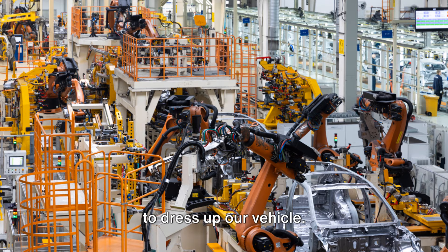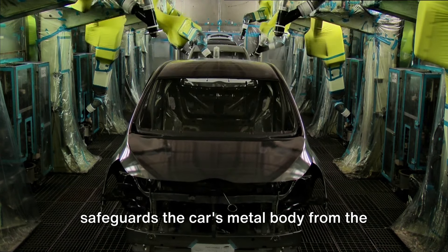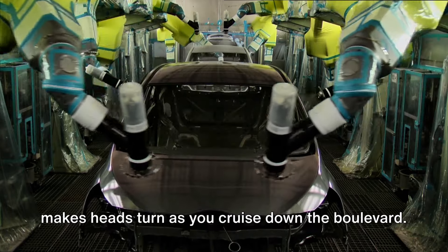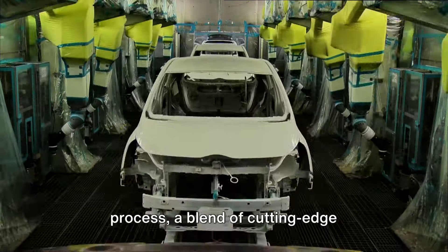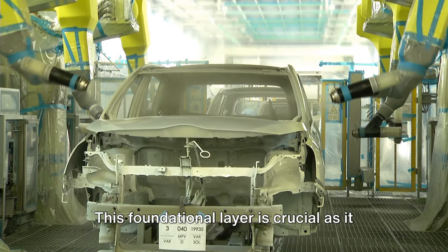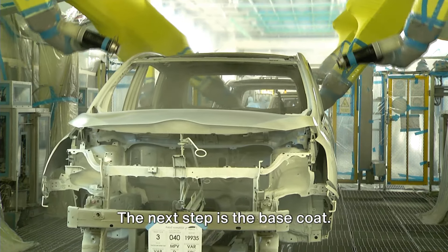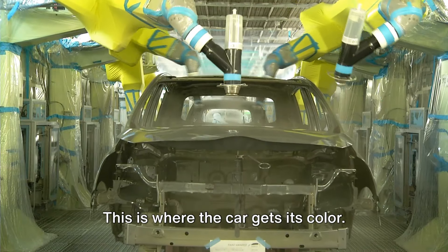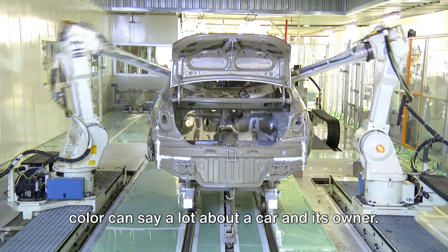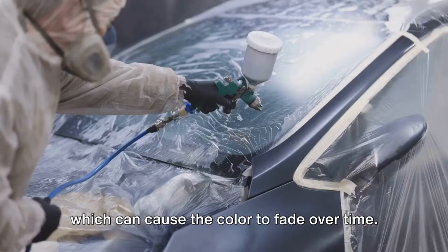With the nerve center in place, it's time to dress up the vehicle. The car's paint and finish is more than just aesthetics — it's the cloak that safeguards the metal body from the elements. The process starts with a layer of primer, which helps paint adhere to the body and provides protection against rust. Next is the base coat, where the car gets its color. The base coat also contains chemicals that protect the car from UV radiation, which can cause color to fade over time.